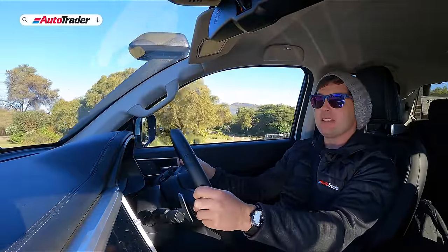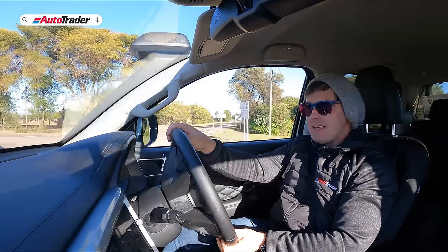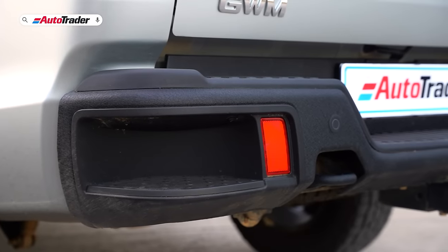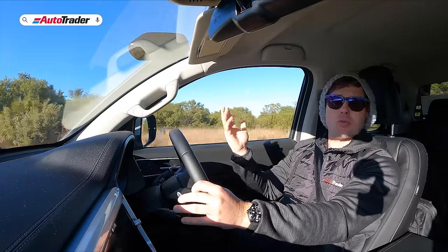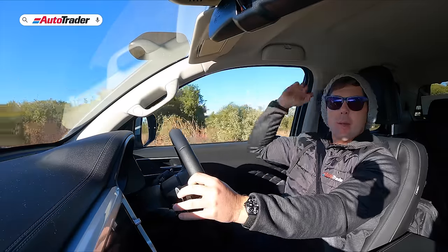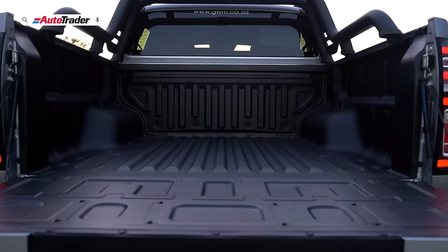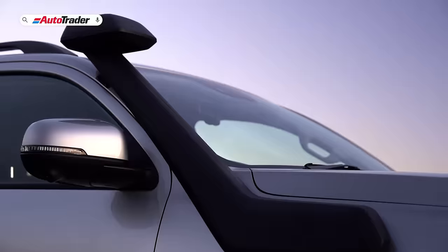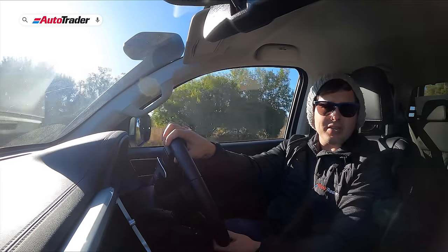From an exterior perspective there's a lot to talk about. You get 18-inch alloy wheels with Cooper all-terrain tires, steel front and rear bumpers that are more off-road friendly, plastic cladding on the sides, a black sports bar, black roof rails, a plastic load bed liner, and a snorkel fitted to the car.